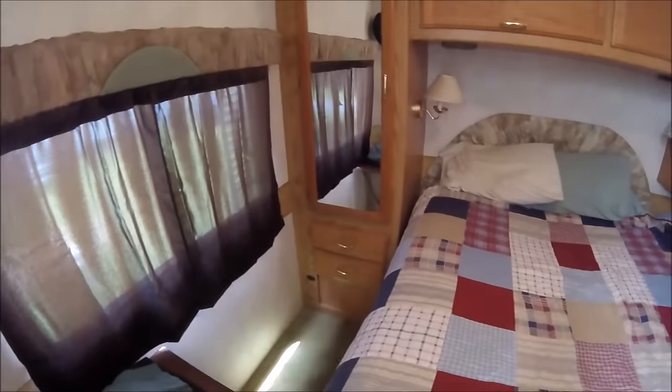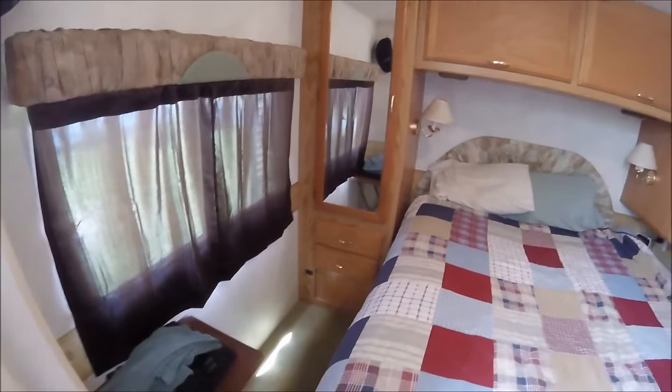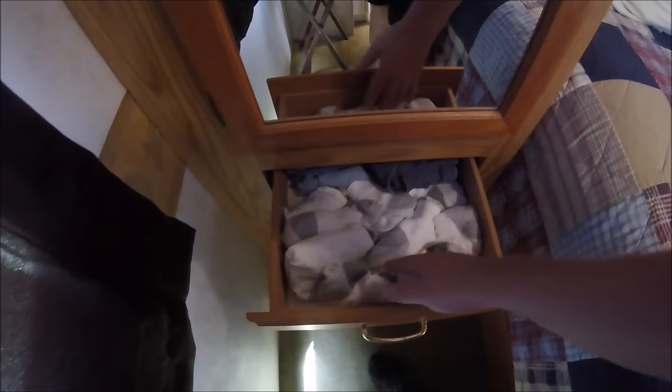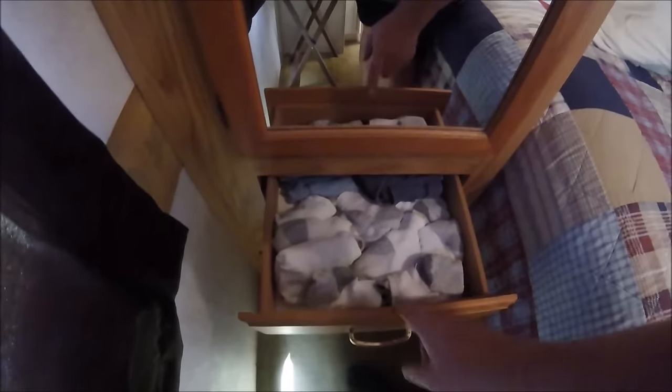Hey YouTubers and RV fans, I wanted to let you know that I had a mouse in my rig. I watched a couple of videos about mice in the RV and took some moderate precautions. I keep the rig clean and do all the things you're supposed to do — I don't keep food around. I opened the dresser drawer and on my socks were some black pellets, and I realized it was mouse droppings.